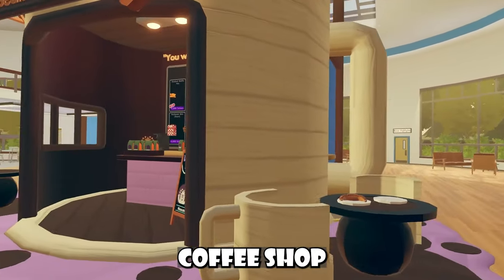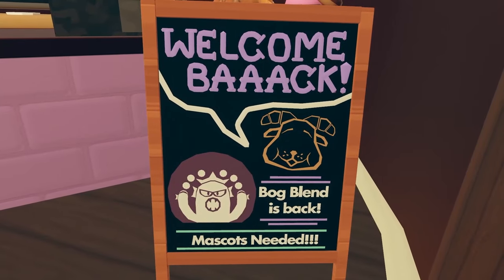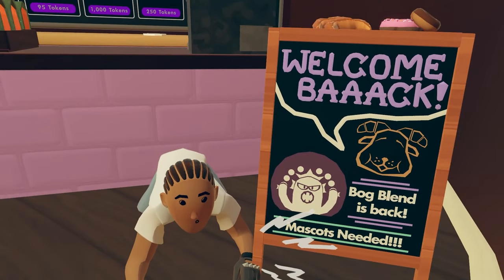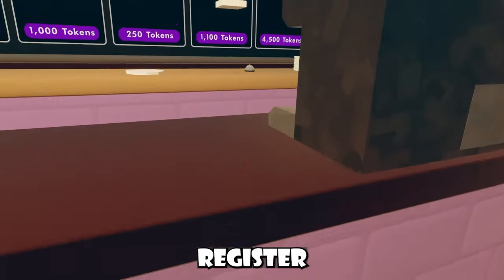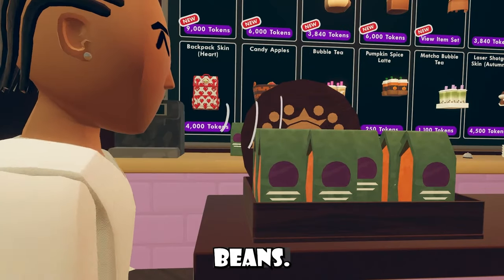It comes in the form of like a coffee shop and stuff, we have some minor details and even a little sign. Welcome back! Bob Bren is back and there's mascots needed. If mascots are needed, where are we signing up? You won't be counting this sheep. Then we got like this little logo, some food on the table, a little cash register, and some juices. Oh wait, no, there's like bags of coffee beans, okay.